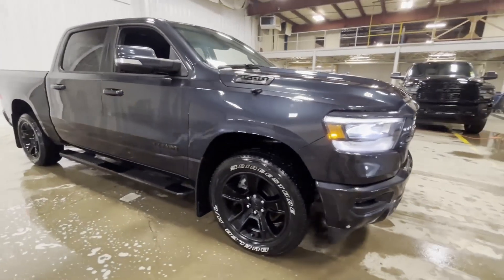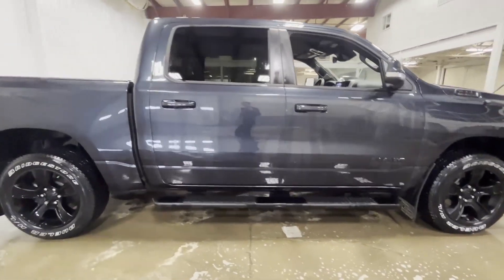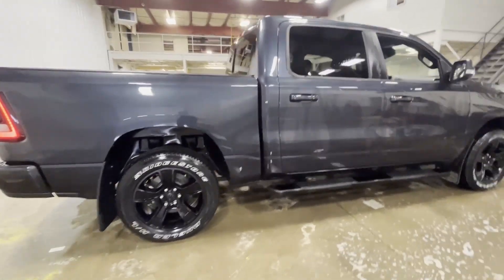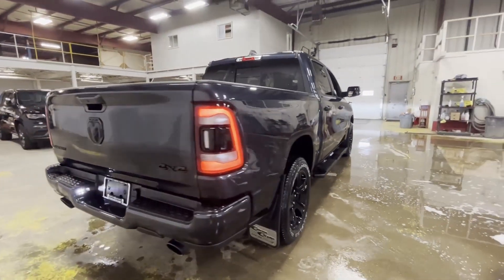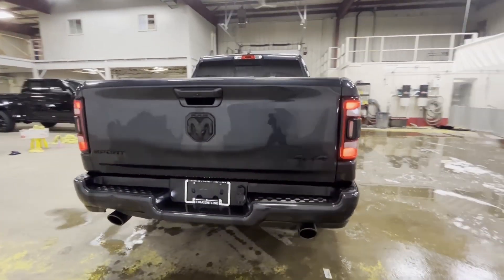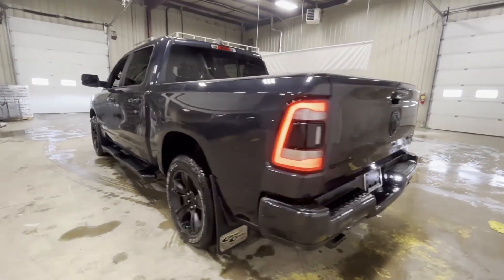Hello guys and thank you for choosing Straight Line Chrysler. We know it can be hard to find a good pre-owned truck this clean in today's market, but we went and did it for you. 2021 Ram Sport, maximum steel in color, dual exhaust. Look how good looking this truck is.